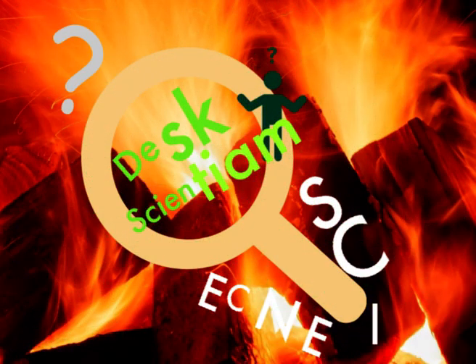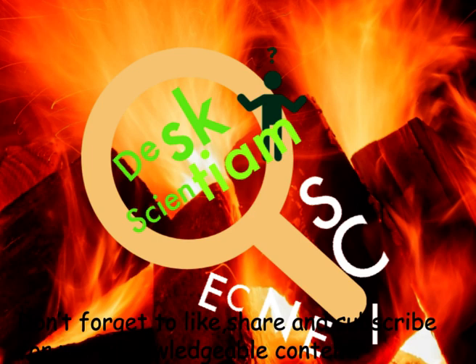Did you enjoy our new series? More facts are waiting to be discovered and explained. Till then, remember cephalopod ink. We will be back. Never stop learning.